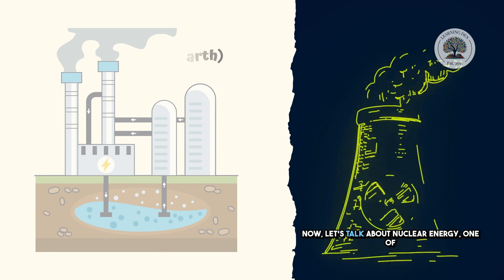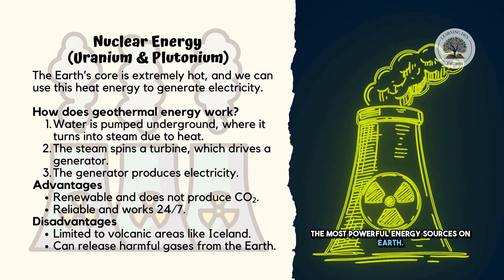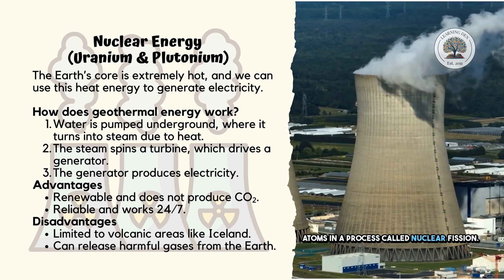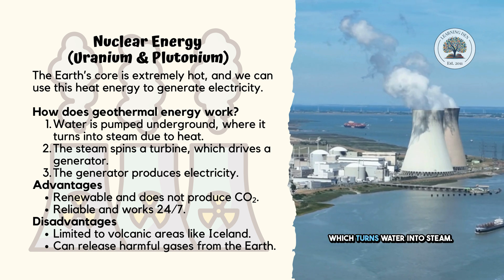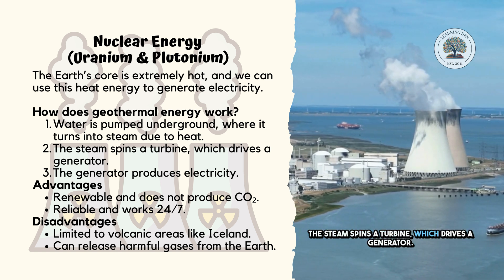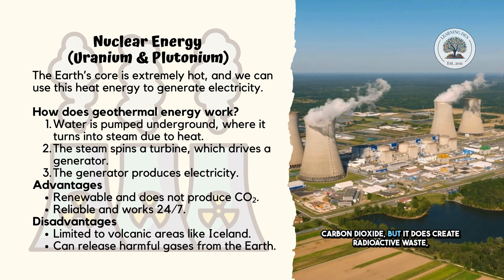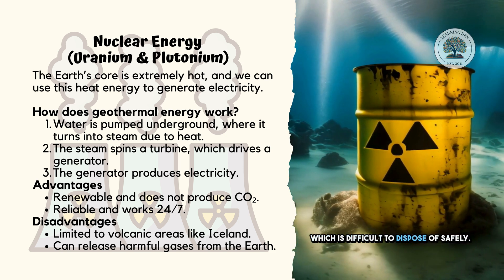Now, let's talk about nuclear energy, one of the most powerful energy sources on Earth. Instead of burning fuel, nuclear power plants split atoms in a process called nuclear fission. This releases huge amounts of heat, which turns water into steam. The steam spins a turbine, which drives a generator. Nuclear power is efficient and does not produce carbon dioxide, but it does create radioactive waste, which is difficult to dispose of safely.